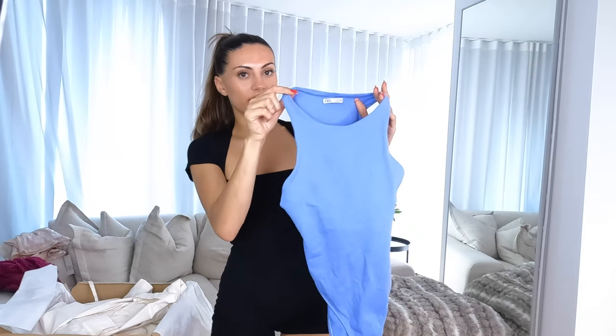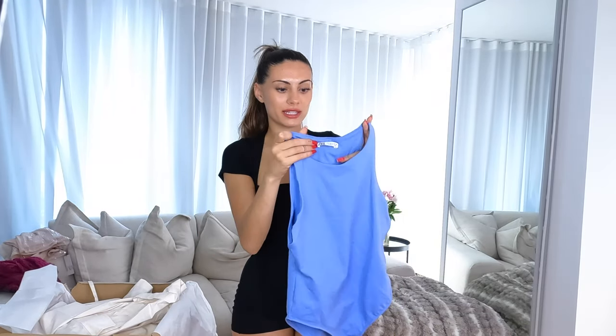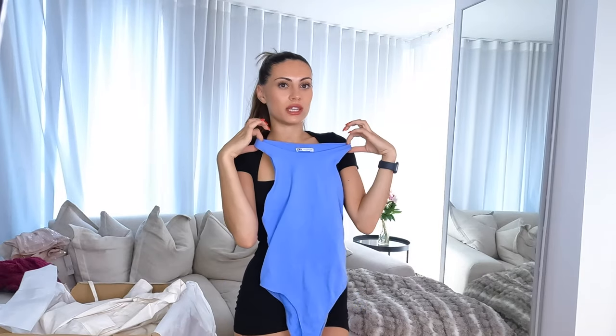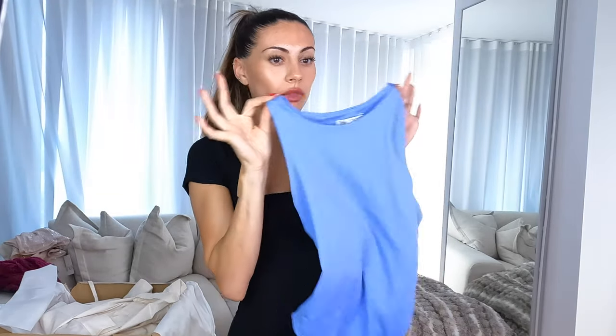I've got this blue bodysuit — I feel like I need some more simple pieces and I really love this colour. The quality of this is giving skin vibes; I'm honestly loving it. It's so stretchy, comfy, and thick — just so contouring as well. They have other colours and I think I'm going to get it in white and black, but I went with a bit of colour because I want to move away from just wearing black all the time.